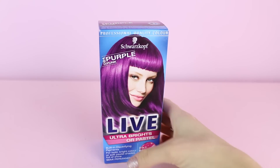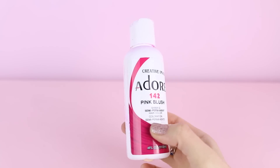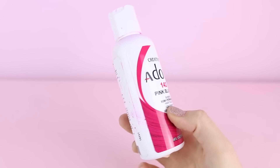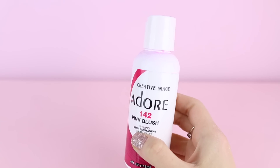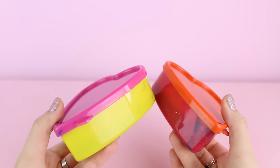Then I've got this purple by Schwarzkopf — I cannot pronounce that. And I've got another pink hair dye by Adore, it's called Pink Blush, just because I saw it at the shop near my house. I want to try it because I've never tried this brand before. It actually looks a bit used but I don't remember using it. Then I've got these two other pots with hair dyes I mixed myself.